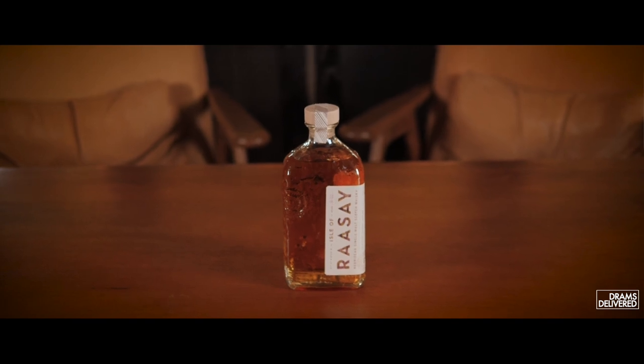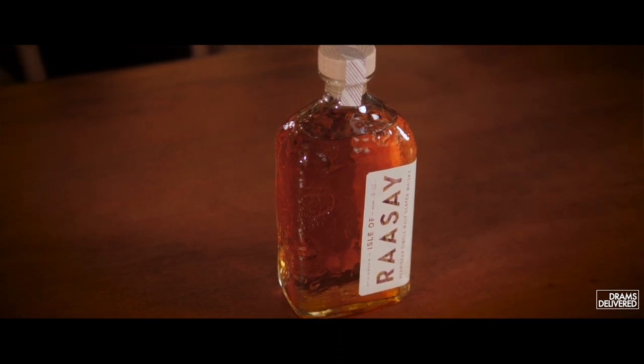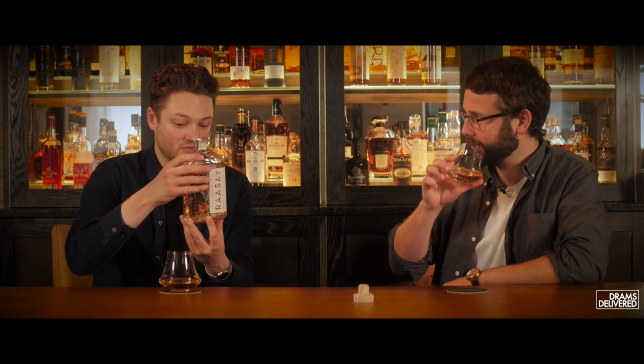So John, what is in the glass? Raasay are going for that classic west coast style of having a bit of smoke but not overpowering. They produce both peated and unpeated malt at Raasay and it's quite a fruity flavour profile. There are three different kinds of casks in this bottle: Chinquapin Oak, Bordeaux casks, and Ex-Rye casks. With peated and unpeated spirit in all three, there are really six different cask types going in. It's bottled at 46.4%.